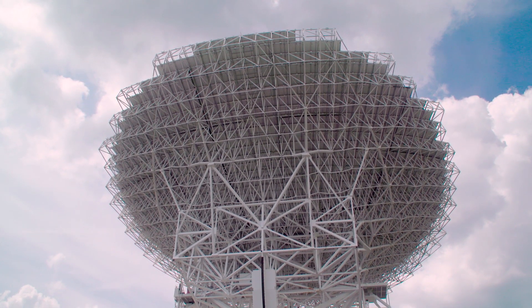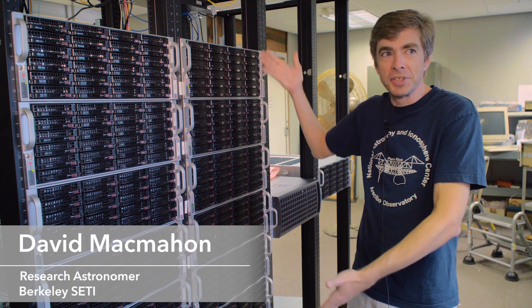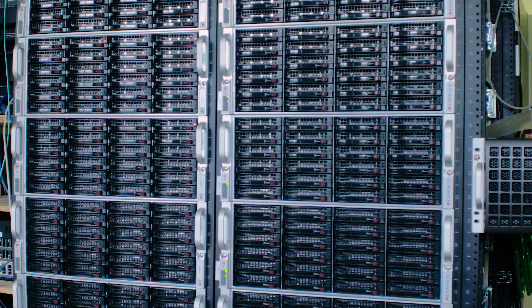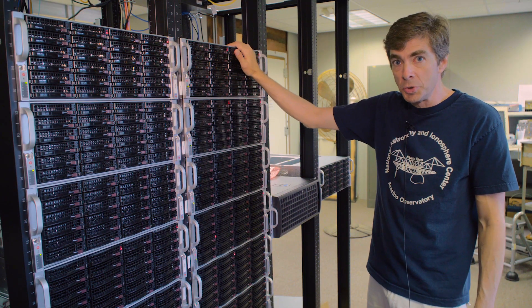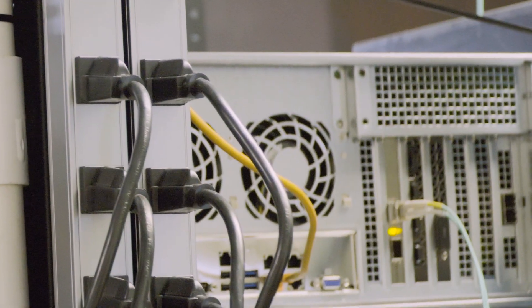We aren't actually developing the hardware for this — that's being done at the University of California Berkeley. Instead we're providing the infrastructure. This is the Breakthrough Listen cluster. It mostly consists of compute nodes that have 24 five-terabyte drives. We have 16 of them, which works out to about 2 petabytes of storage. Each one has a Titan X GPU card in it for processing the data, and a 10-gig network card to bring in the data from the FPGAs.